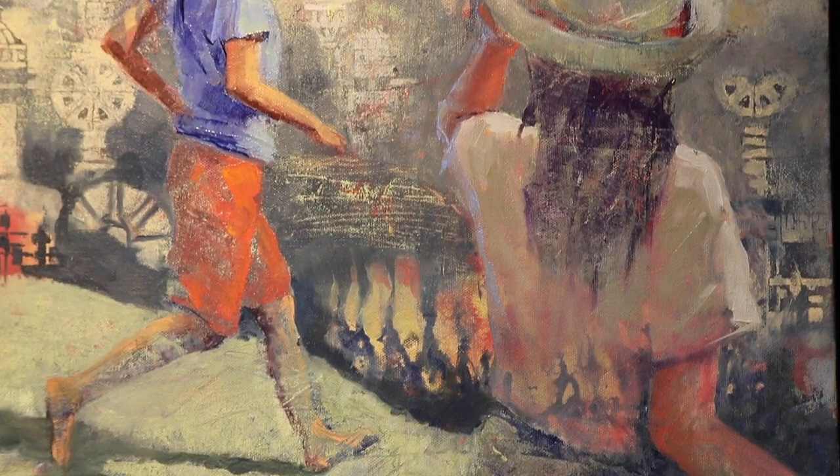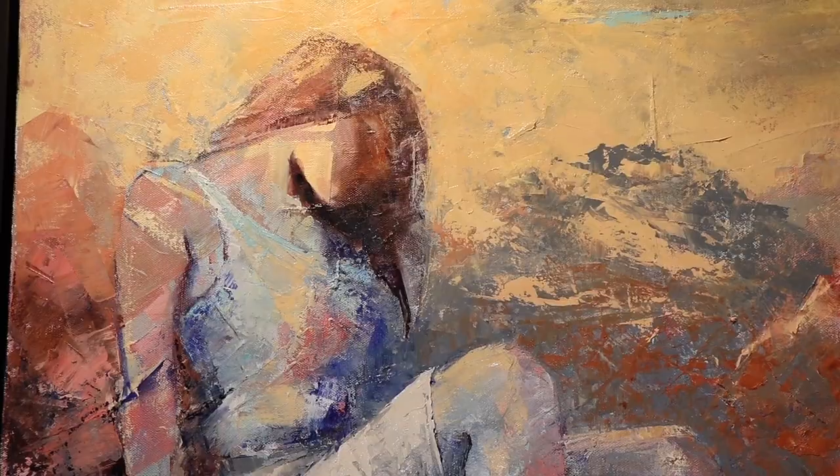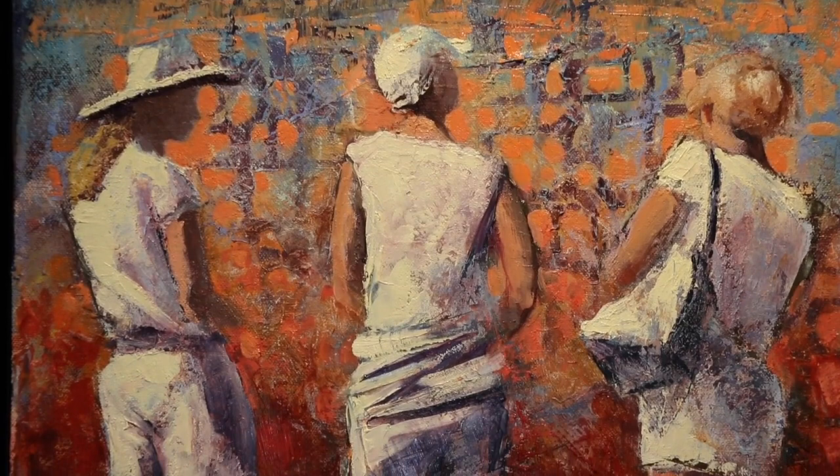I've always liked to do figural work. I really like body language, gesture, and emotional content that is portrayed by those things. I was looking for quite a while for a way to express that without getting hung up on identity, and it seemed to me that getting rid of the face was the secret. There needed to be a level of abstraction that would make it okay for any viewer to look at a painting and not see a face and not feel uncomfortable about it.